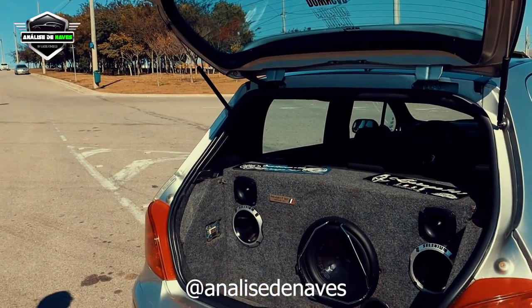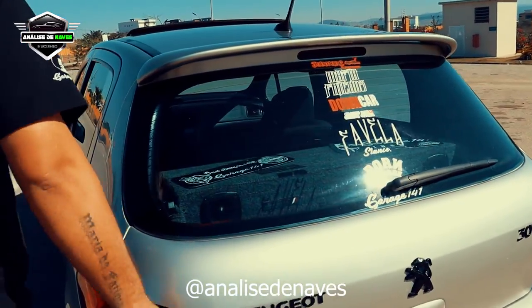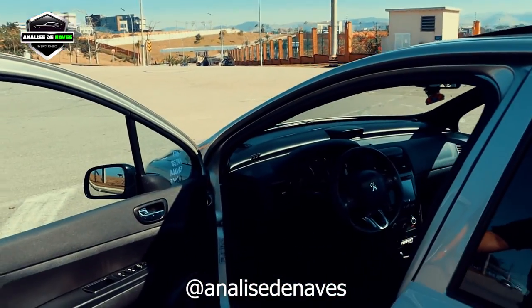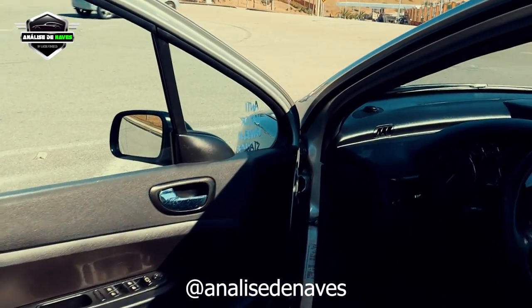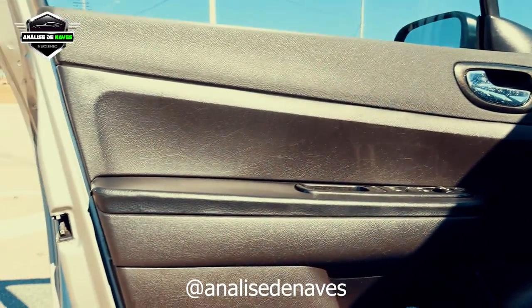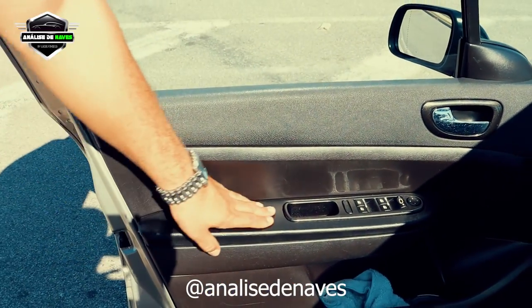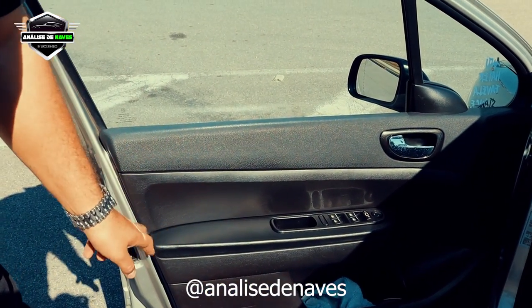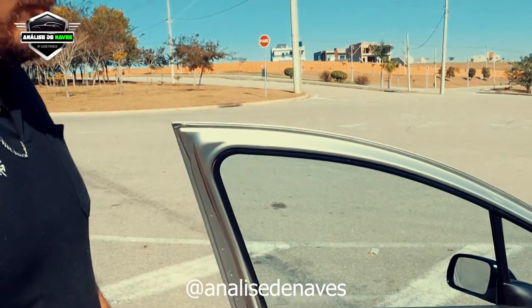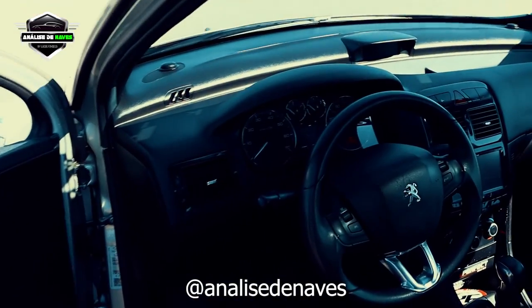Vamos dar uma olhada na parte interna do carro. O carro tá muito no capricho, tem detalhe — black piano e tudo. É um carro muito bem cuidado, carro que tem dono. Olha o corinho de porta, tudo no jeito. Esse forro de porta eu troquei, eu mesmo fiz. Coloquei um couro — na verdade um corvinho. Porque o tecido dele é muito ruinzinho. Então a gente vai melhorando o que a Peugeot não entrega de fábrica.